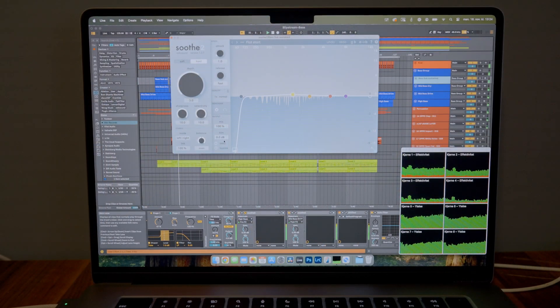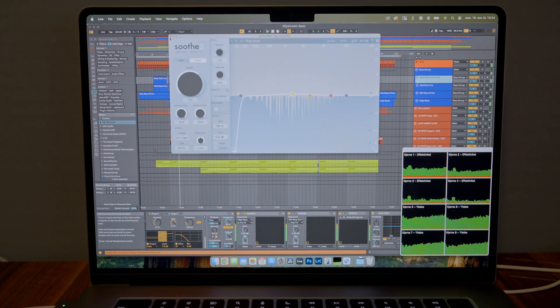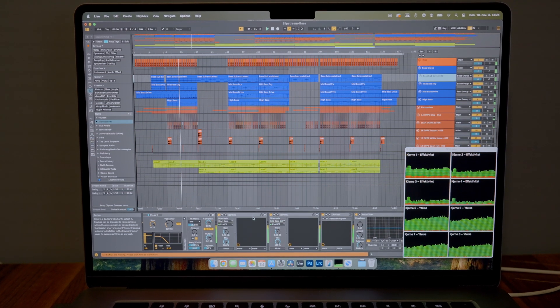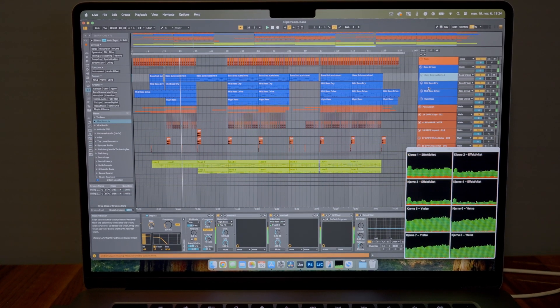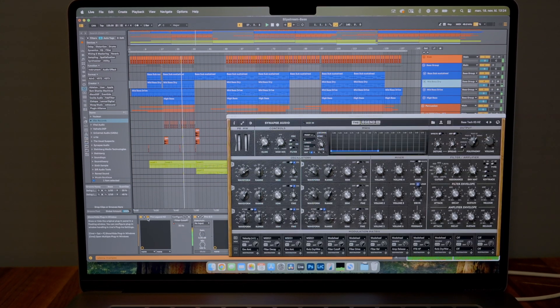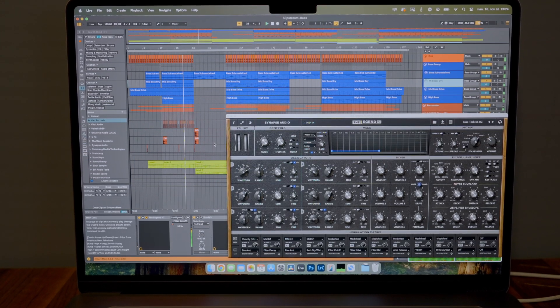Apple is transitioning to AI and I think that's one of the reasons they need a little more memory, but it's great nevertheless. How these computers perform in music production depends on how big your projects are — how many tracks, plugins, and synthesizers you have. The video above will show you how the M3 MacBook Air performs in a few music production projects.